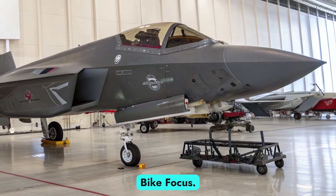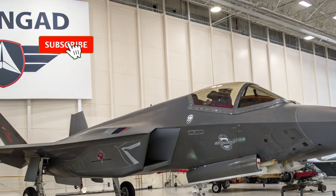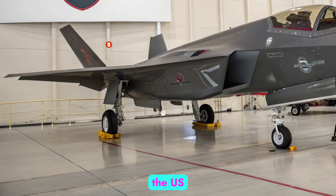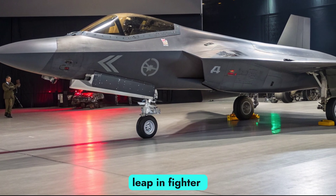Welcome to AutobikeFocus. Today, we explore one of the most advanced and secretive developments in modern military aviation: the 2026 F-47 NGAD. Officially emerging from years of classified work under the US Air Force's Next Generation Air Dominance Program, the F-47 represents the sixth generation leap in fighter technology.